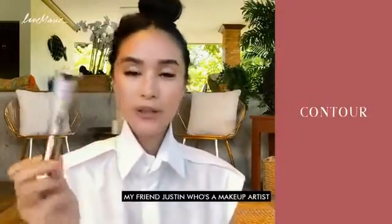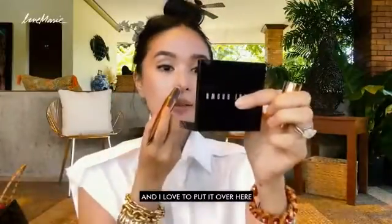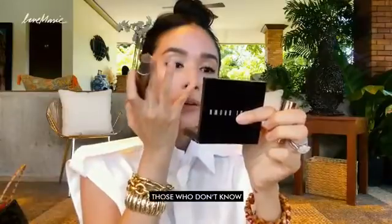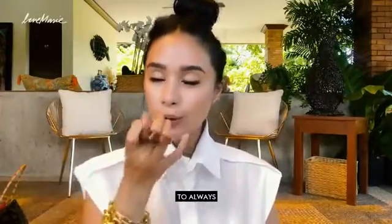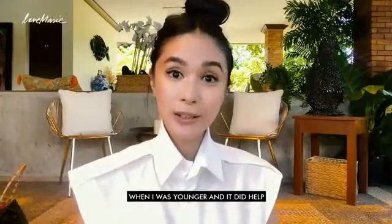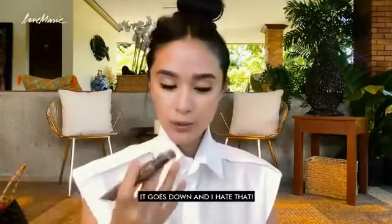Next, I love Charlotte Tilbury's Contour Wand. My friend Justin, who's a makeup artist, taught me how to use this. It's super intense, and I love to put it over here. Now, those of you who don't know — your ears and your nose don't stop growing, so they just become longer and droop. My mom would always tell me to massage your nose going up. I used to do that 100 times a day when I was younger, and it did help. But as you get older, because of gravity, it just goes down.